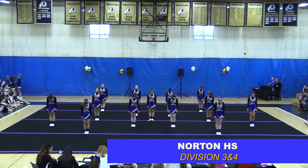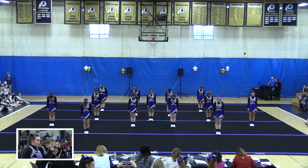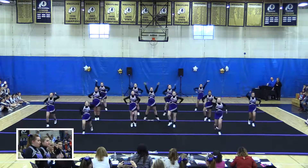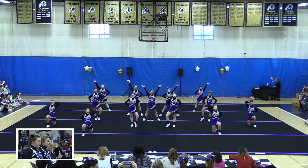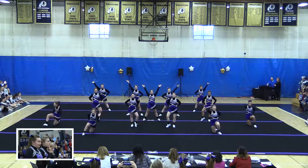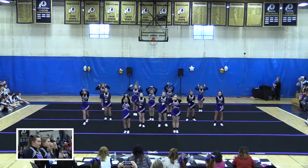This team actually has a very traditional looking uniform. They have the shell top with the under. Very loud. Very clean way to enter. Starting off right with a cheer, very strong.